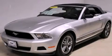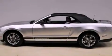This is a 2011 Ford Mustang, a car that begs to be driven. It features a 3.7-liter six-cylinder engine and an automatic transmission.